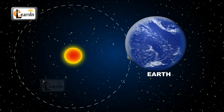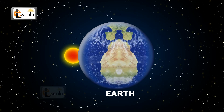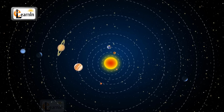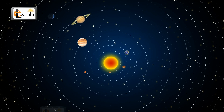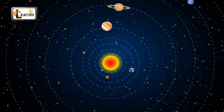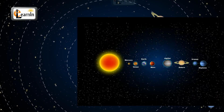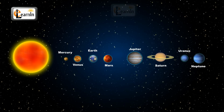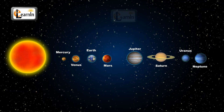The Earth also rotates around its own axis in 24 hours, or in one day. Just like Earth, every planet rotates on its own axis and revolves around the sun, having different lengths of day and year. Let's learn about the planets in the order of their distance from the sun, starting from the closest.